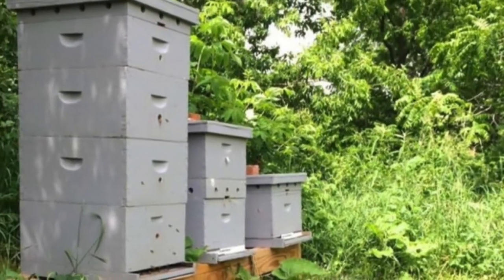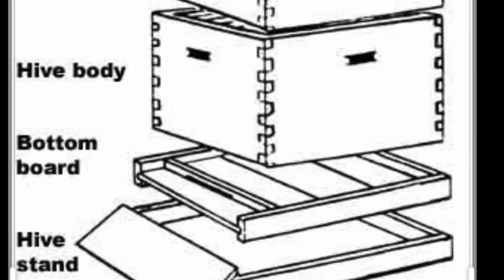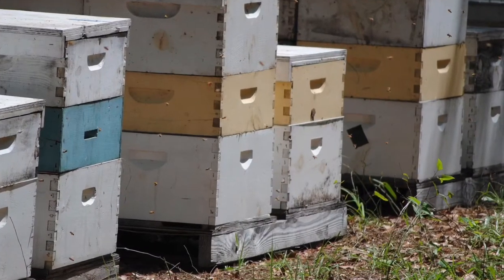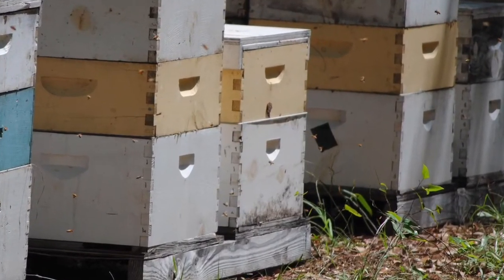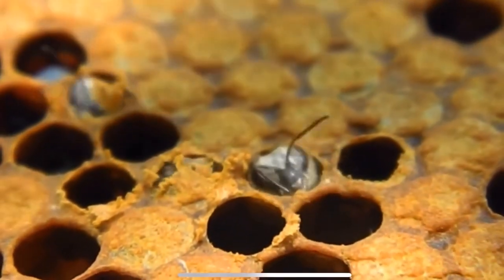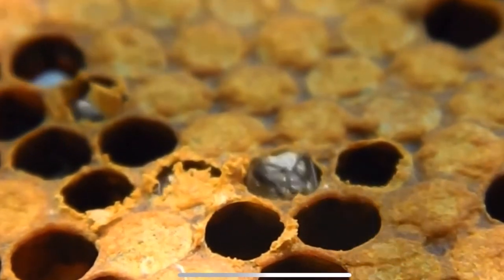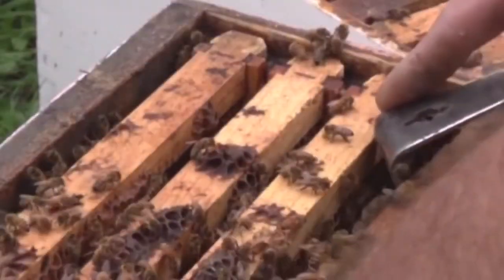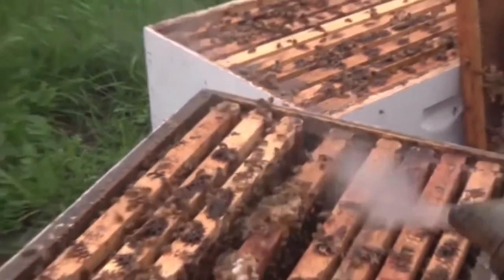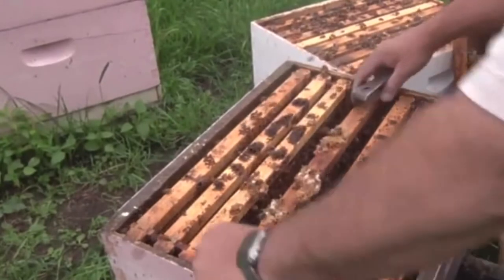With box beehives, the beekeeper will always leave the lower two boxes exclusively for the queen — it's her space. The developing young bees inside the hive are called brood, and the queen will only use these lower two boxes for her brood. Therefore, the bottom two boxes are referred to as the brood chamber. This space is the queen's castle — her domain. Rarely, if ever, will the queen venture above the lower two boxes.